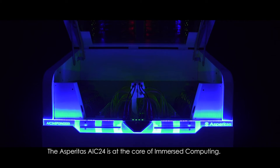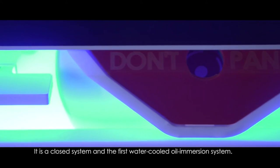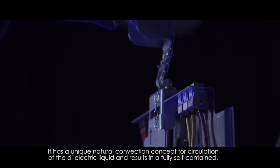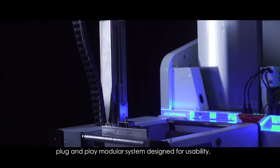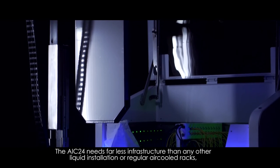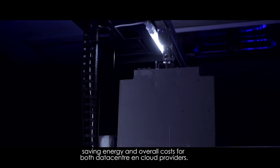The Asperitus AIC24 is at the core of immersed computing. It is a closed system and the first water-cooled oil immersion system. It has a unique natural convection concept for circulation of the dielectric liquid, resulting in a fully self-contained plug-and-play modular system designed for usability. The AIC24 needs far less infrastructure than any other liquid installation or regular air-cooled racks, saving energy and overall costs for both data center and cloud providers.